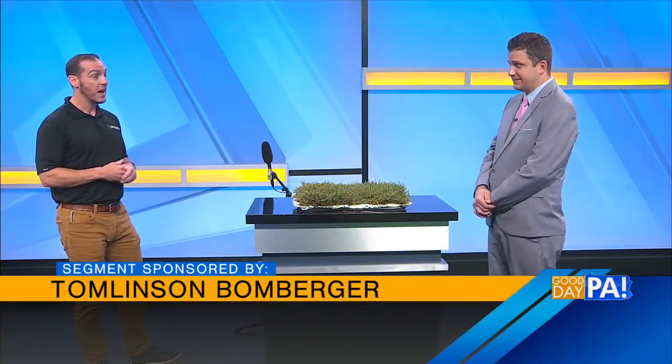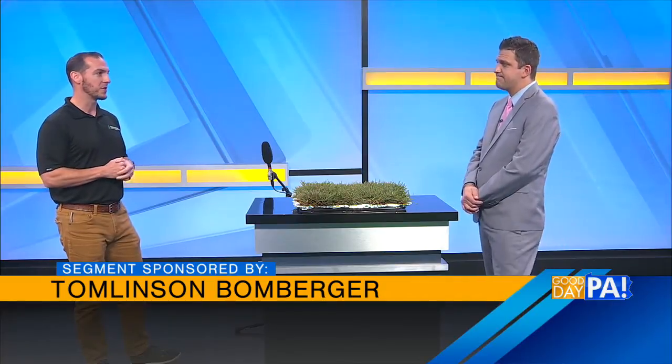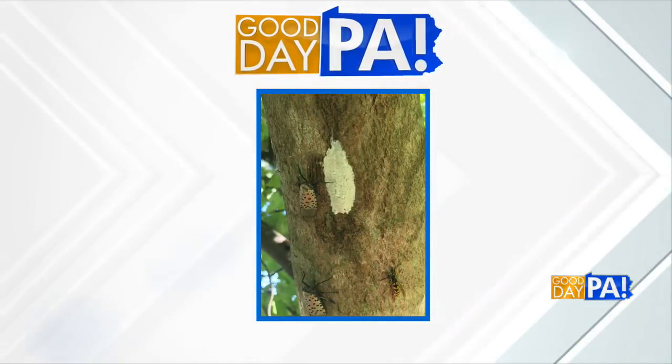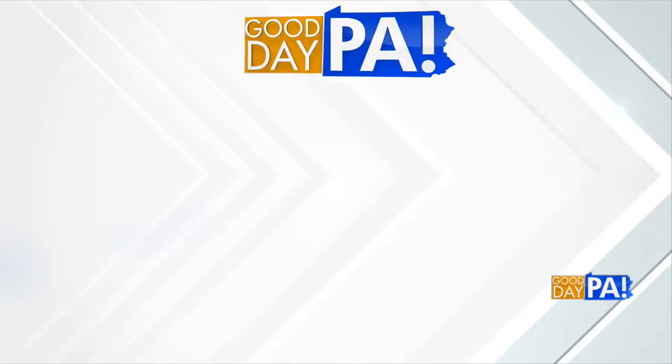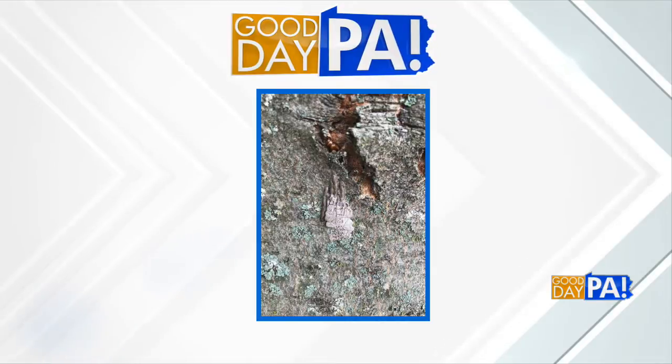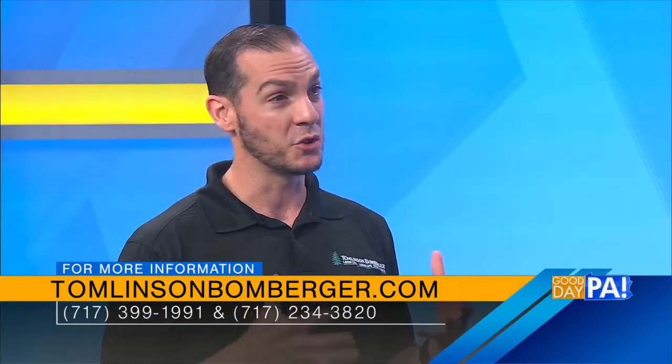Spotted Lanternfly — they're still around. They're continuing to move west. One of our technicians got some pictures of them in Harrisburg proper that we posted to our Facebook page a couple of weeks ago. And I was just talking to one of my friends right before the show who, in Le Moyne and Camp Hill, was seeing some on their neighborhood walks. They're absolutely around. If that's something you're worried about with your landscape, you can certainly treat for those to protect the trees that are most important to you.